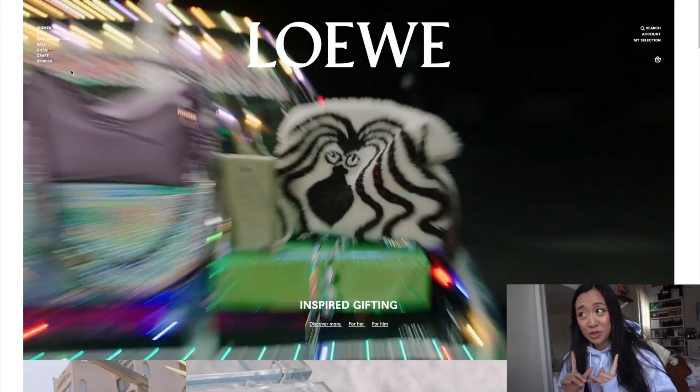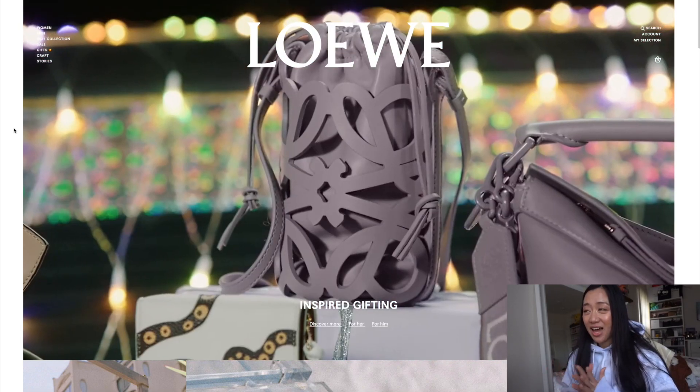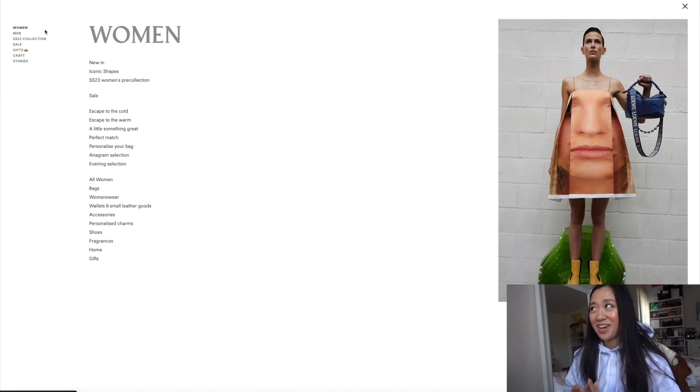Welcome back to my channel. In today's video I thought I would tell you guys my Loewe wish list, but we're doing a very casual version. I have my Sailor Mercury hoodie on and I'm going to pull it up on the desktop. I thought the more eye candy the better — maybe it'll help you guys see things you haven't seen before. Loewe is definitely going to be dominating me in 2023. I feel like last year I was extra extra obsessed with Celine, but this year is going to be majority Loewe.